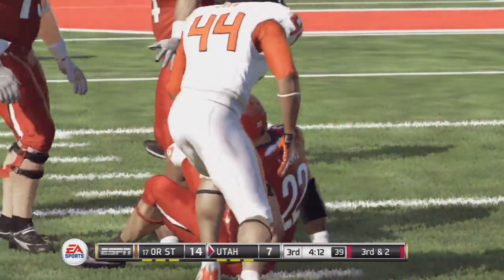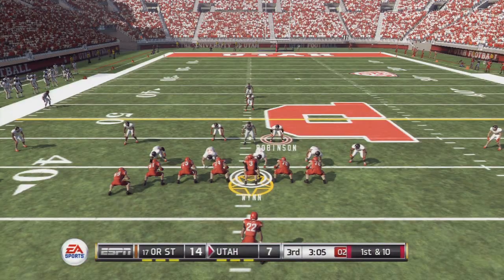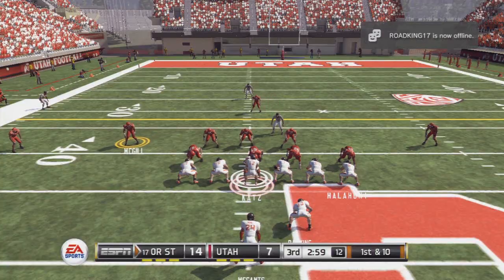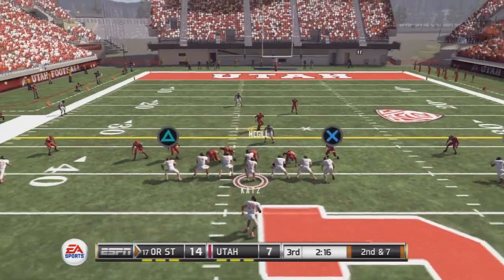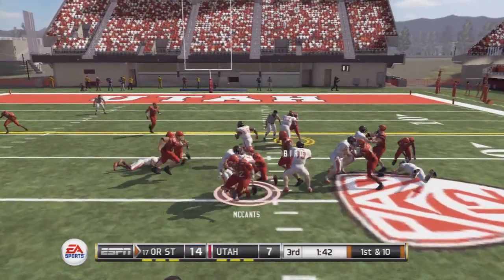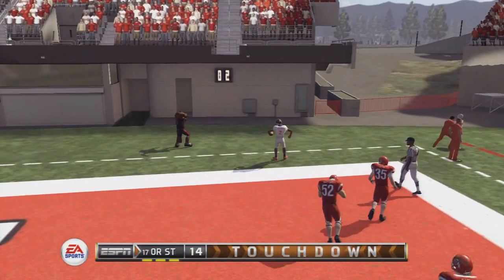Hands it off inside, brought down. White takes the toss left and a big run on third down. Going right — intercepted, and he's taken down at the 43. To the right and tackled immediately. Complete, tackle made at the 25. Here's a run up the gut but nothing going there. Steps back to pass — touchdown!